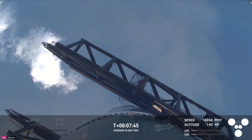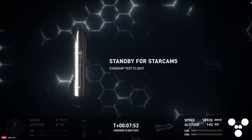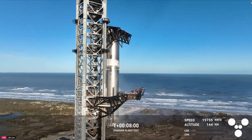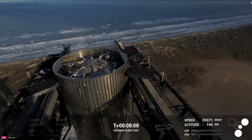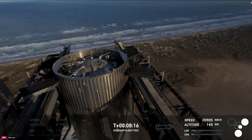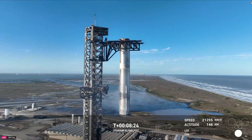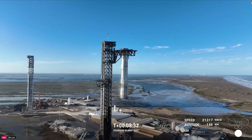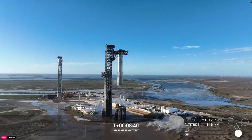It almost looks like it's flapping its wings. You can see just how small that catch fitting is on something so massive. That was absolutely insane. We're not done — but wait, there's more. That is just absolutely stunning — a gorgeous view from the tower looking down at the top of the booster. We are standing by for views from the ship, but who can take their eyes off that incredible sight? That is the second catch of a booster back at the launch tower.